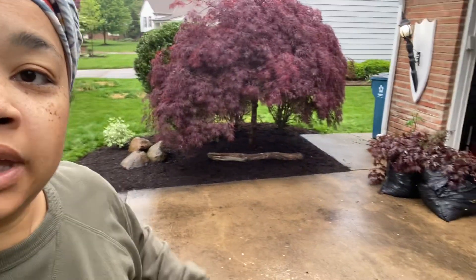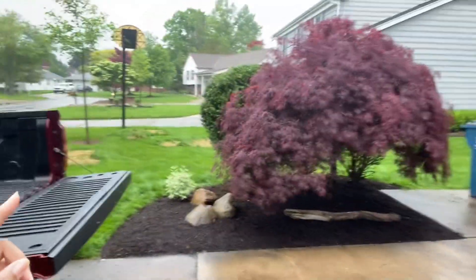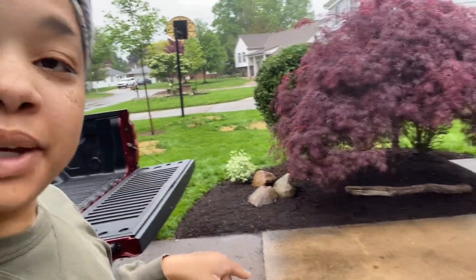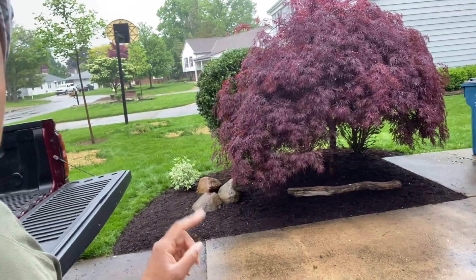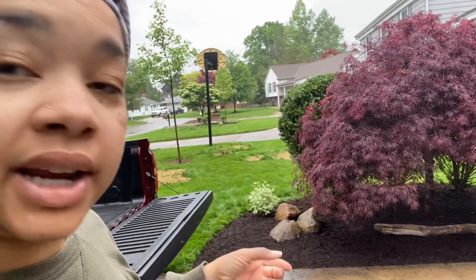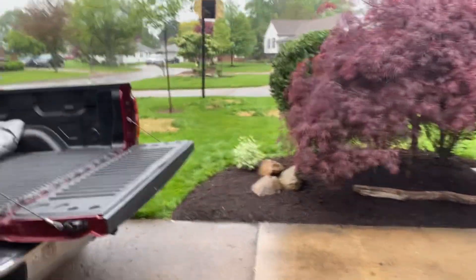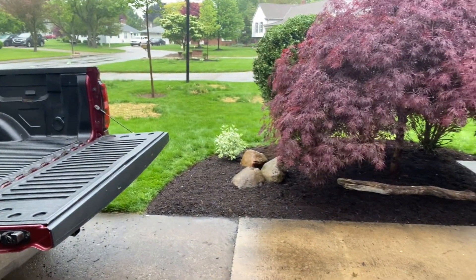I'm sorry, guys — this is Evil Black Yard Gardens. My voice is all low and I'm all sniffly, so forgive me for that. But I know I showed you guys my Mother's Day gift.